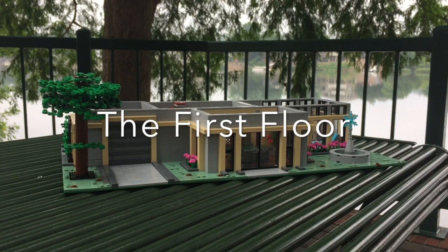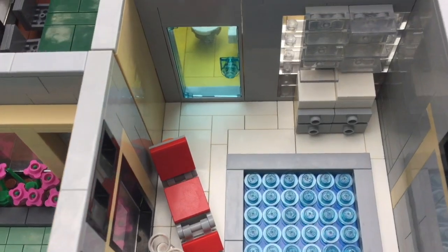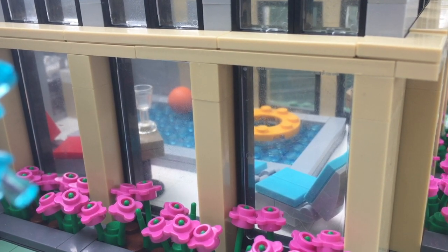Moving on to the first floor, we have an indoor pool. I'm using a simple stud technique to create the water. There's also some pool chairs to relax, as well as a cabinet to hold towels and other items. There are a lot of windows for this room to give it a big, open feel.